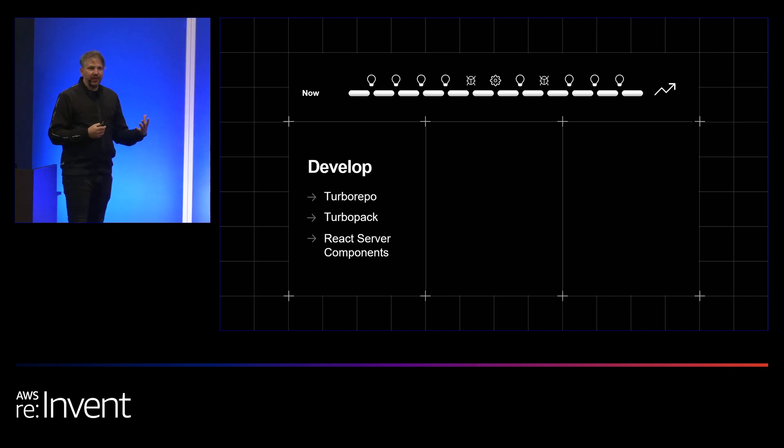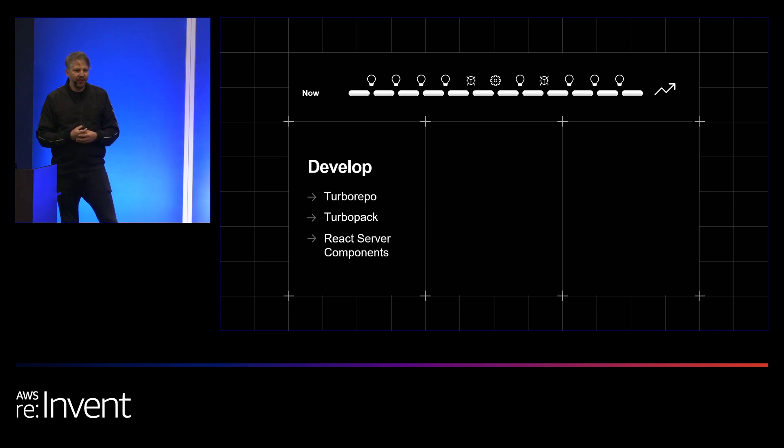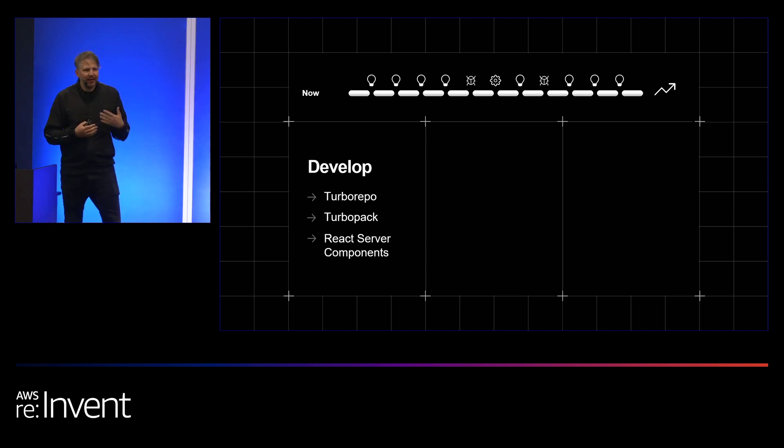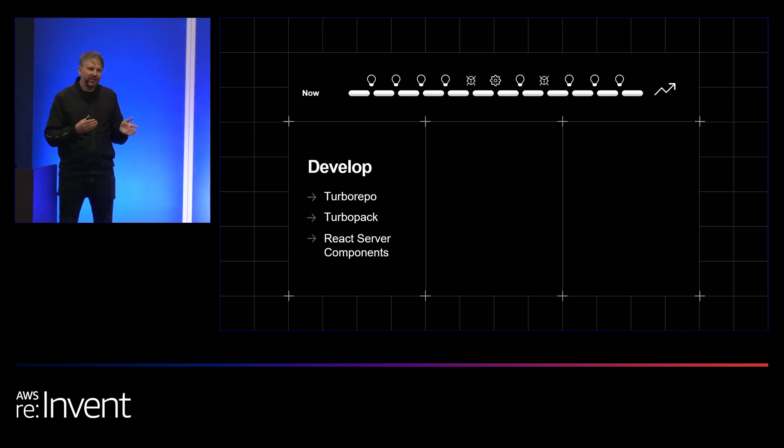I already talked about Next.js, which obviously is a very important part of being fast at developing. We're also making technologies like Turborepo and Turbopack that dramatically improve build performance, both during development and deployment, so that you can ship faster. And we heavily invested in technology called React Server Components that makes it way easier to iterate on integrating data into your front-end applications.